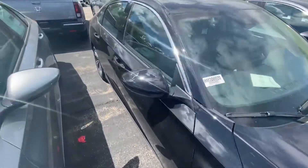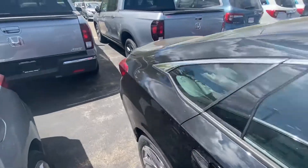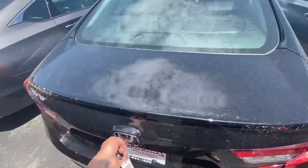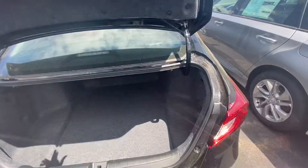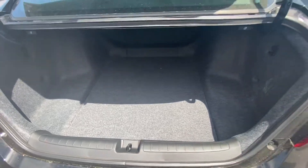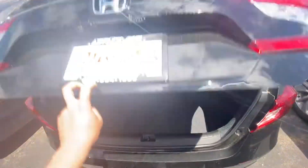With the black exterior and black interior, you definitely cannot go wrong. The new 2020 Accords all come equipped with auto start above the LX trim level. The trunk space offers a ton of room, with a spare tire underneath, and the seats do fold down so you get even a little more room.